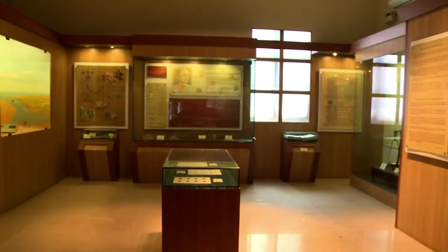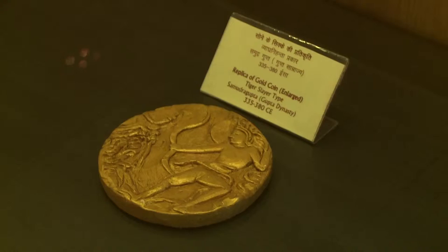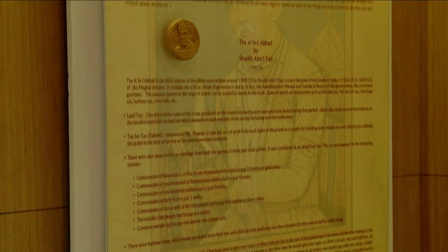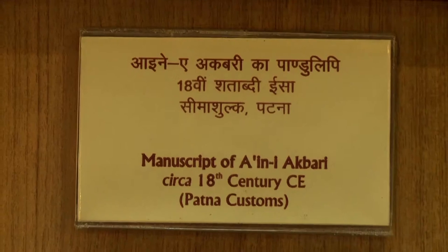The Customs Heritage Gallery welcomes you next. The attraction is the depiction of the Harappan civilization and international trade carried out in the 2nd century. This museum is the proud owner of the original manuscript of the Ain-e-Akbari, written by Abu Fazal. This rare handwritten manuscript of the 18th century is a prize catch of the Indian customs.